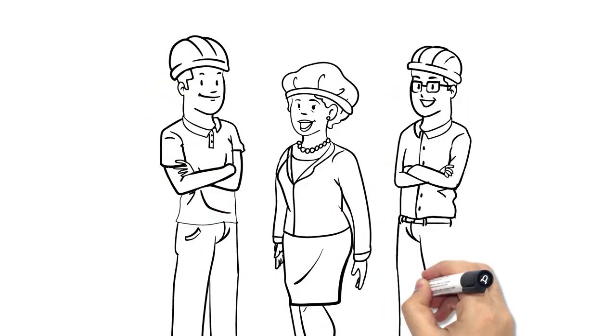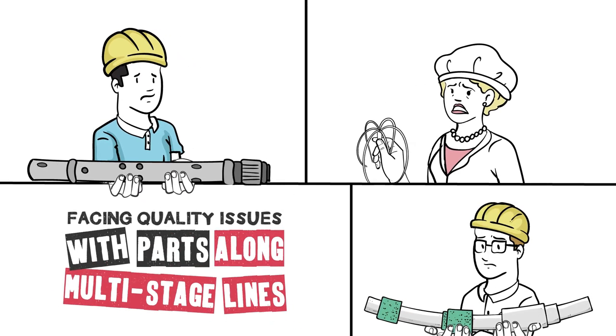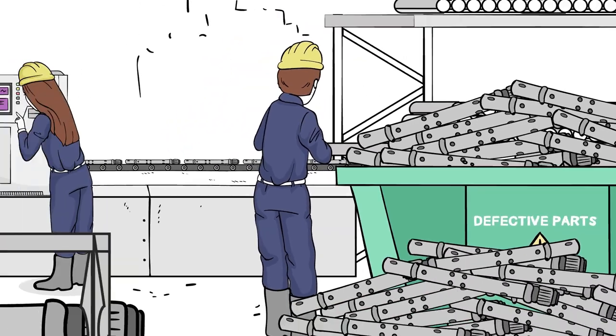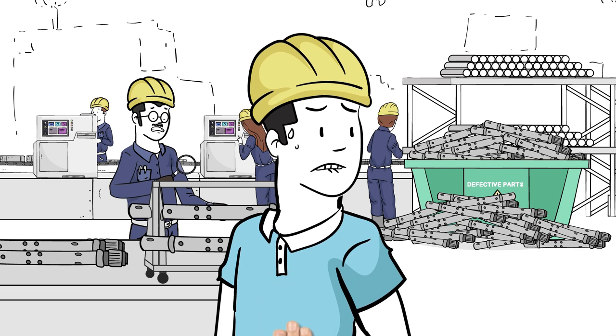Do you remember Joseph, Paula and Daniel, the three production managers facing quality issues with parts along their multi-stage lines? They struggle with their defective parts. By rejecting them, resources are wasted and value added through the stages is high.